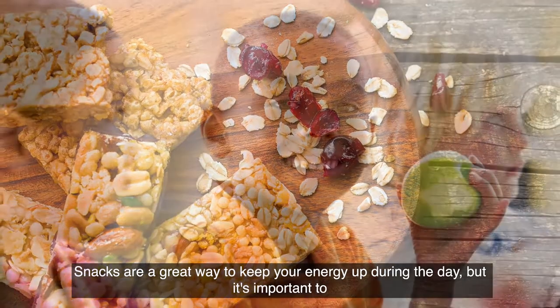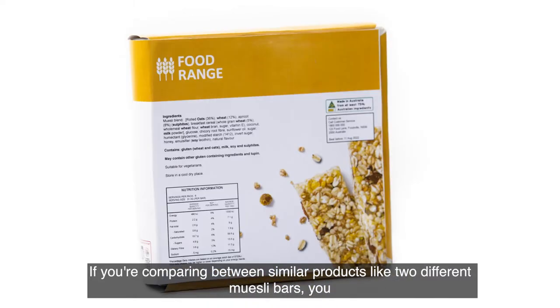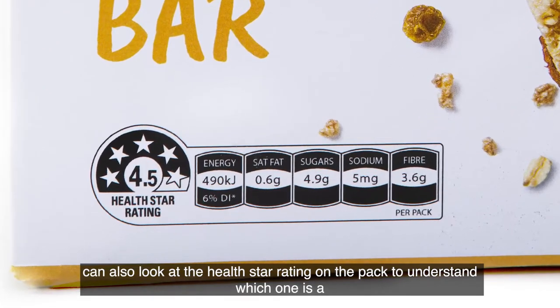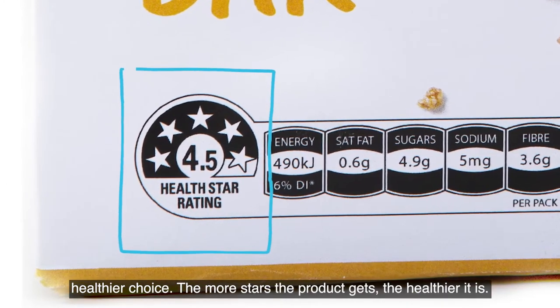Snacks are a great way to keep your energy up during the day, but it's important to make sure our snacks give us a healthy boost. If you're comparing between similar products like two different muesli bars, you can also look at the health star rating on the pack to understand which one is a healthier choice. The more stars the product gets, the healthier it is.